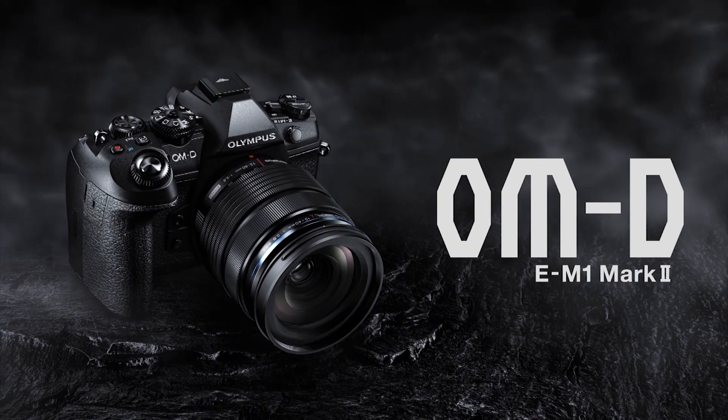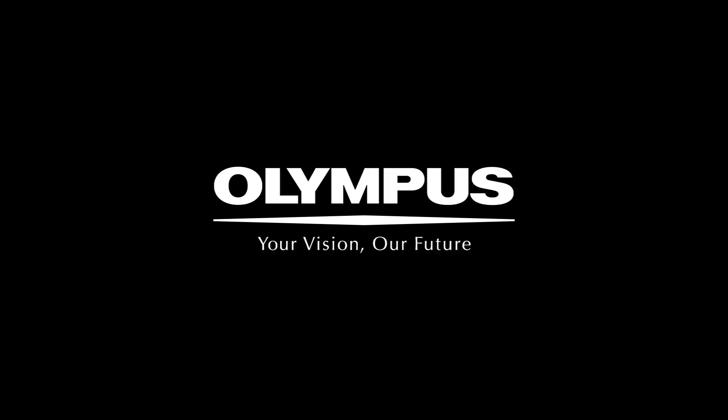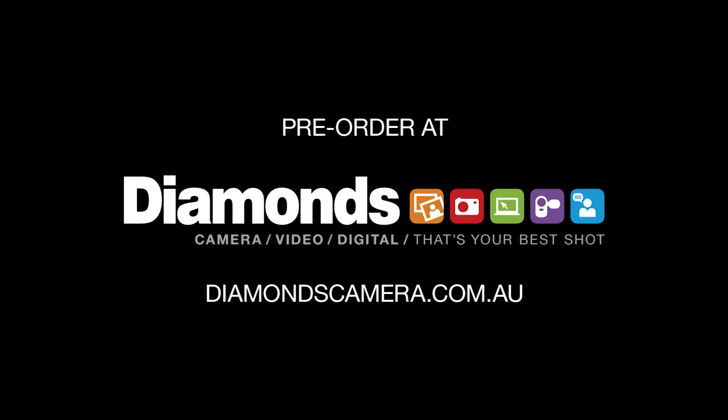So there you have it. All of these features combined to ensure the E-M1 Mark II will deliver brilliant imagery that's coveted by professionals everywhere. The Olympus OM-D E-M1 Mark II, revolutionary in every way. Pre-order yours today at Diamonds Camera.